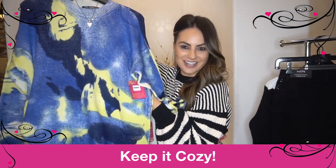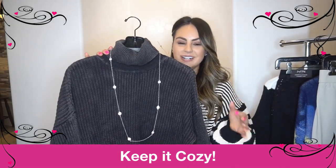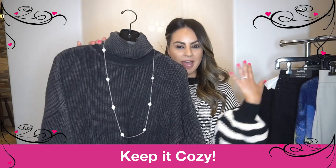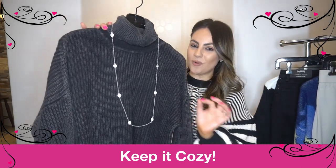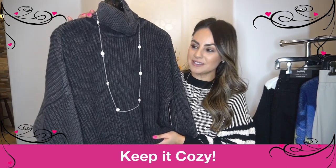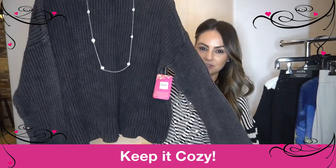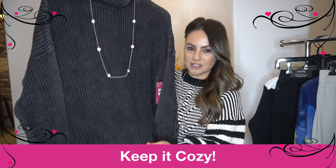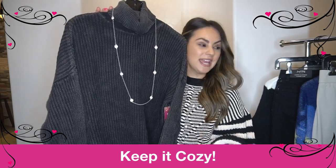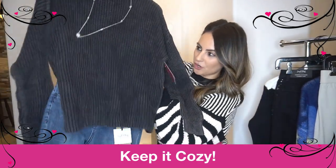I love a turtleneck moment. With short hair or your hair pulled back and some big beautiful earrings, a turtleneck is just such a statement on its own. It's always important to have at least one turtleneck sweater in your wardrobe, and if you're needing one, this is it. The color is a dark, dark charcoal gray that you can pair with anything. It's a really lightweight fabric — soft, comfortable, and the perfect piece to take you through fall and winter. I love this paired casually with a little pair of denim.